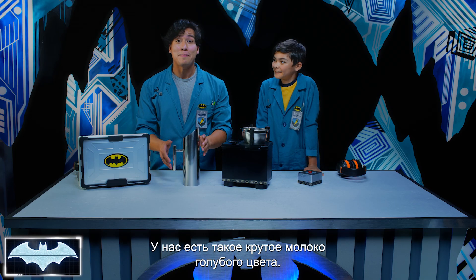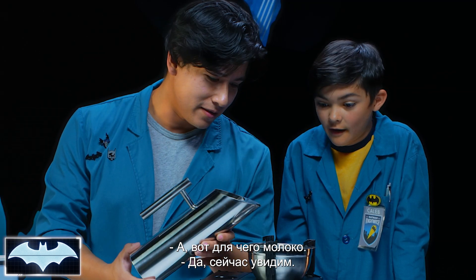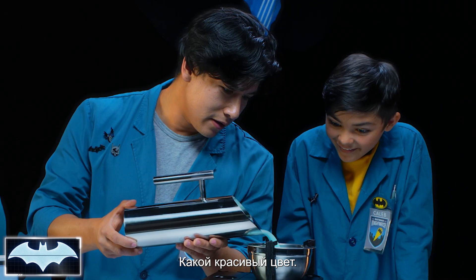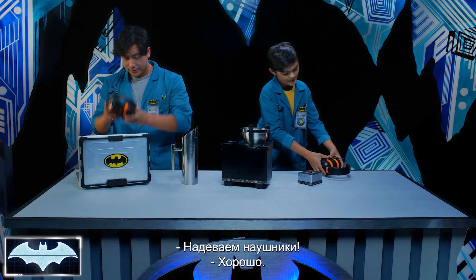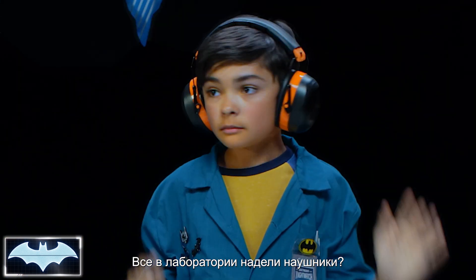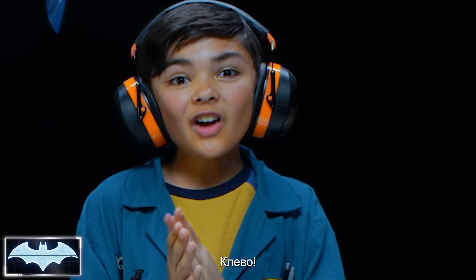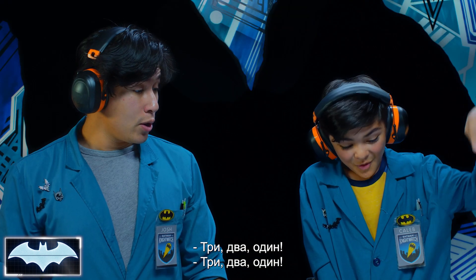And I have this really cool blue Batman milk that we're gonna use. So that's where the milk comes in. Exactly, here we go — glug, glug, glug, glug. Look at all this beautiful blue milk. Let's get our ear protection on. Alright, everybody else got the ear protection on. Nice and set. Let's work some magic, buddy. Three, two, one!